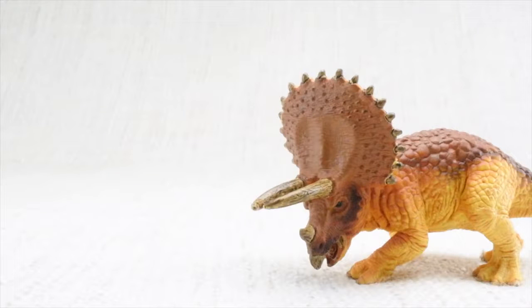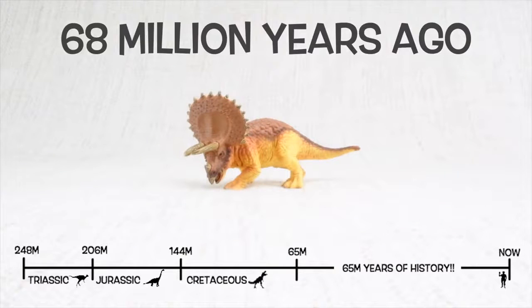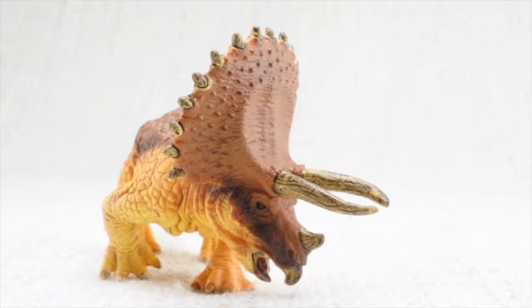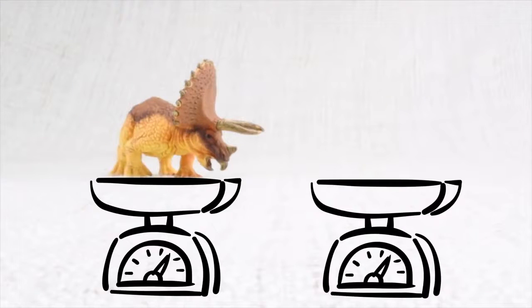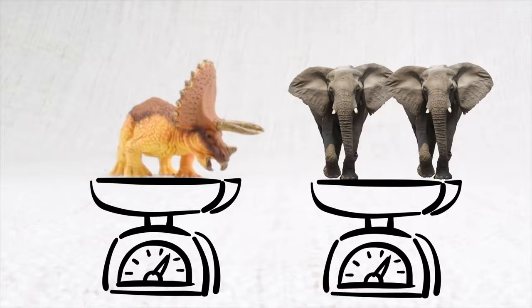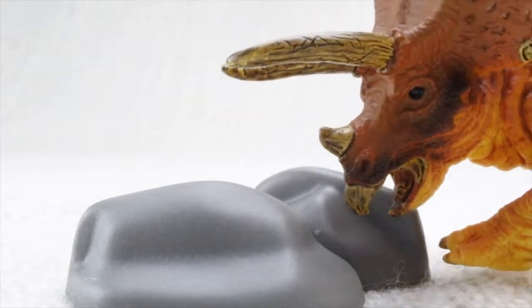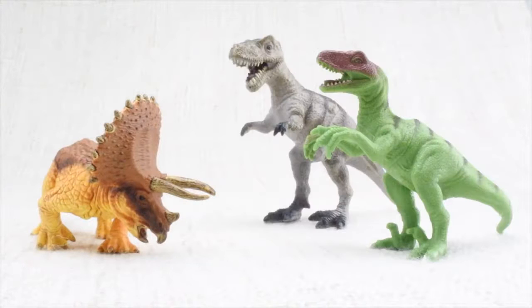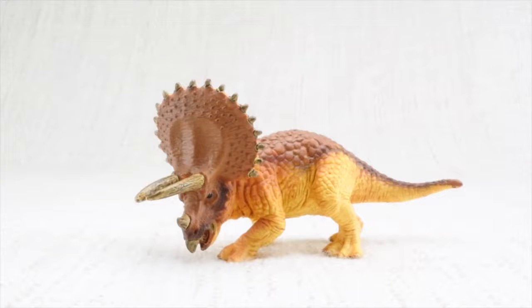So what have we learned? Triceratops was found in North America and lived 68 million years ago in the Cretaceous period. Triceratops means three-horned face — it had two huge horns and one that was like a fingernail. It was as big as a truck and weighed as much as two elephants. It had a very big head and ate lots of veggies, using rocks in its belly to chew them instead of teeth. Triceratops used its horns and frill to defend itself and to attract other Triceratops.